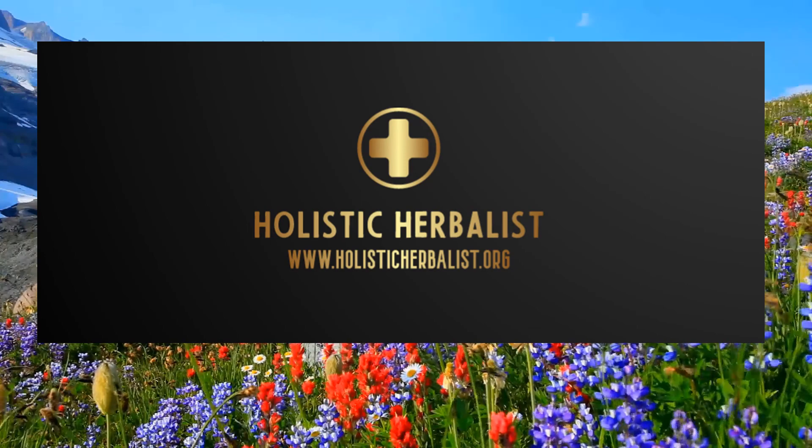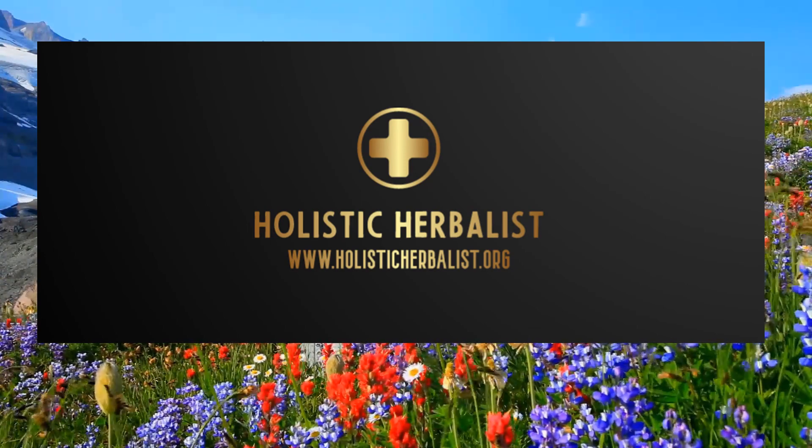To book a consultation or to learn about herbs, supplements, and natural treatment plans, check out my website.